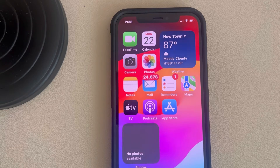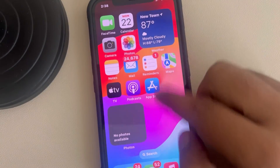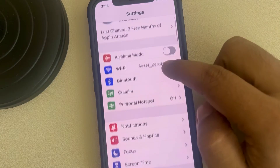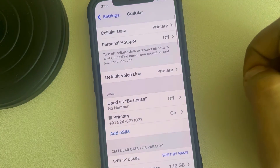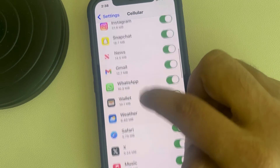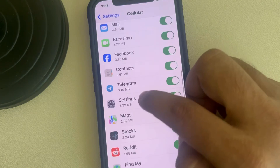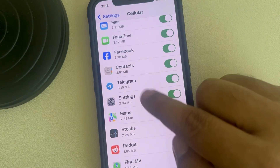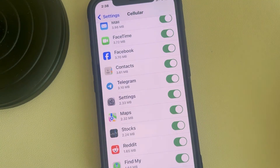One more thing to check: go to Settings, then go to Cellular, scroll down and find the Telegram option. Make sure it is turned on for cellular. If it is turned off, turn it on, because otherwise you cannot use Telegram on cellular data. Thanks for watching — please do like.